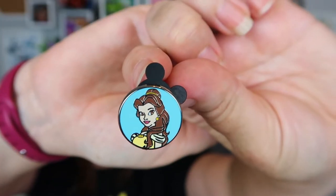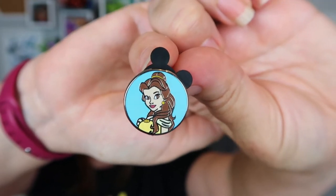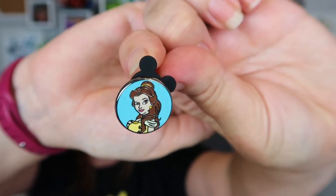Here we have another new one — Belle. Look at her. That is a fetching blue, and she's just like, hey. Very detailed for how small, how teensy these are.